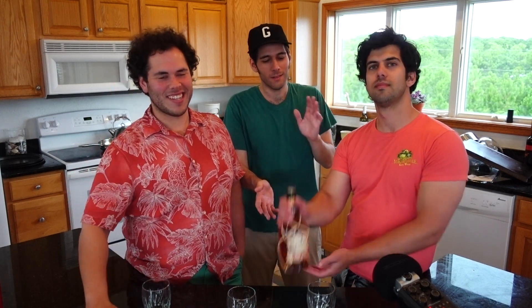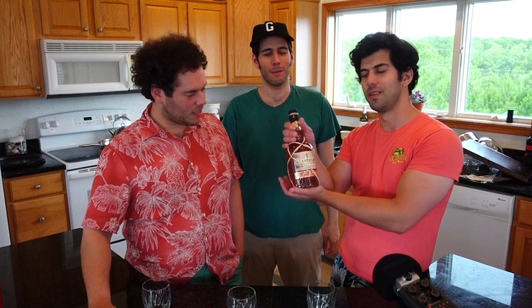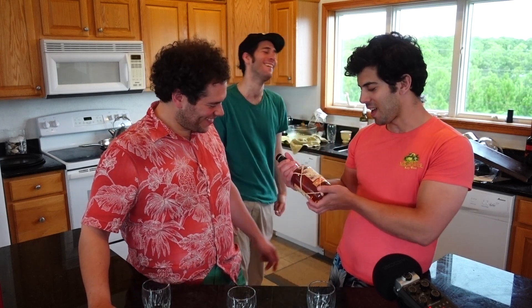Hey everyone, we're the Rum Brothers and today we're reviewing Plantation Barbados Old Artisanal Rum. This is the five year — we're not doing the XO, but we'll get to that. We want a little baseline first. We gotta work our way up to it.